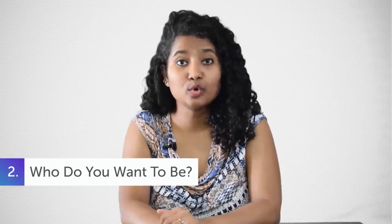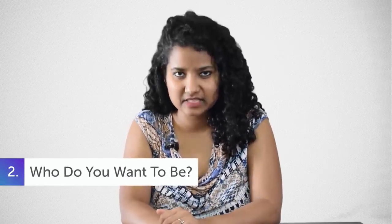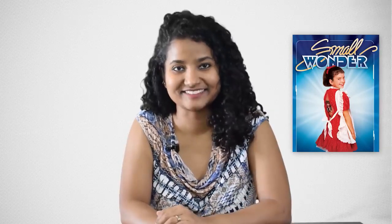Step No. 2: Who do you want to be? As a kid, I wanted to be just like Vicky from Small Wonder — a super smart, super strong robot. I wouldn't understand everything from that TV show but my brain made an extra effort to understand it because I was so in love with her character. So Step No. 2 is to watch movies that connect with you at a personal level, irrespective of who they are made by.